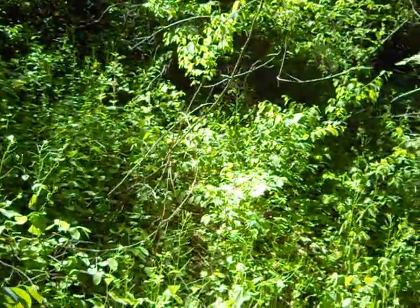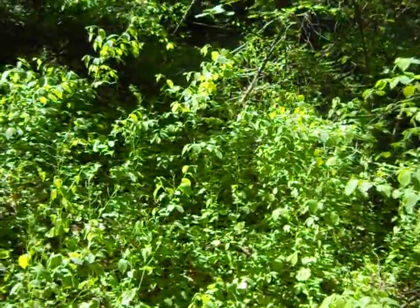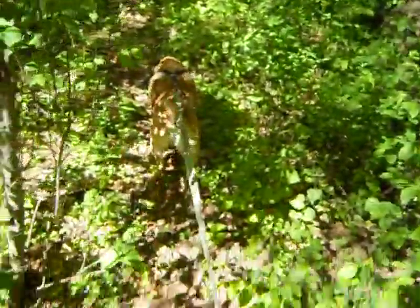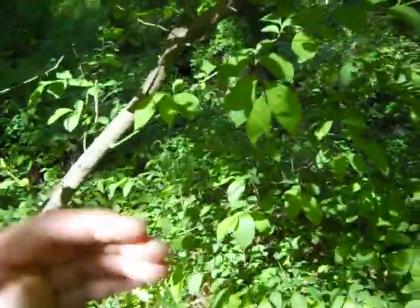Sort of a peninsula in between the two streams — right up in there is where I saw what I thought might be a red wolf. I don't think it was, but it sure seemed like it — acted like a wolf, got the size of one. Didn't seem like a deer to me.